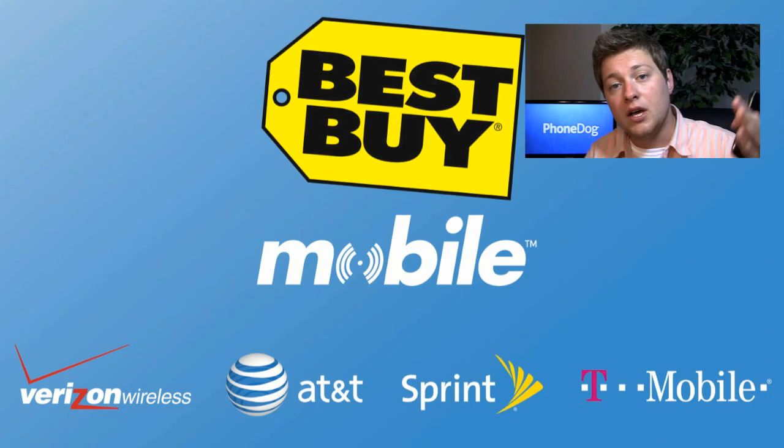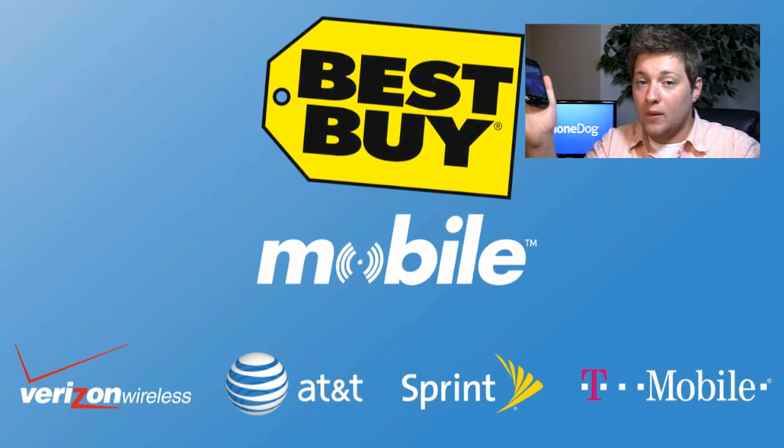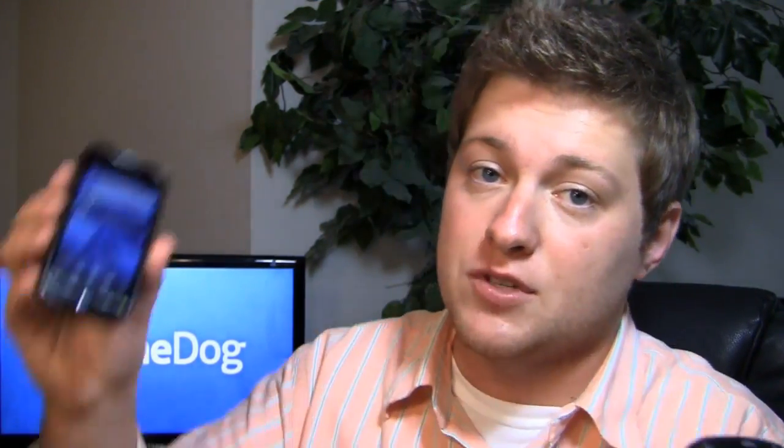But first, special thanks to our buds at Best Buy. When you walk into Best Buy Mobile, you don't have to deal with mail-in rebates. You walk out with either of these devices without messing with paperwork or waiting 8 to 10 weeks — that's pretty cool. They also provide phones for our One Paw Bandit games, so all those phones you win in our contests are provided by Best Buy Mobile. But enough of that, let's get into it.